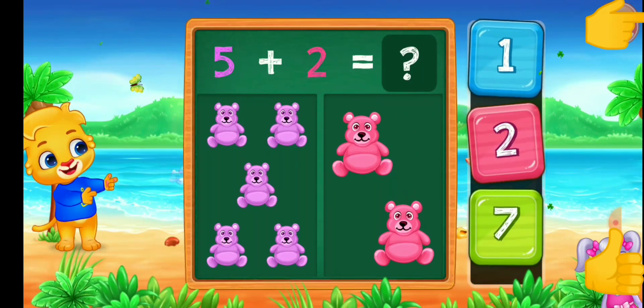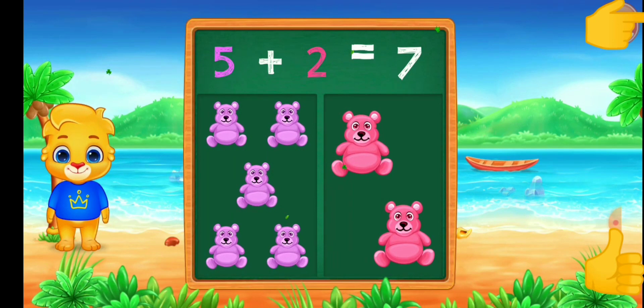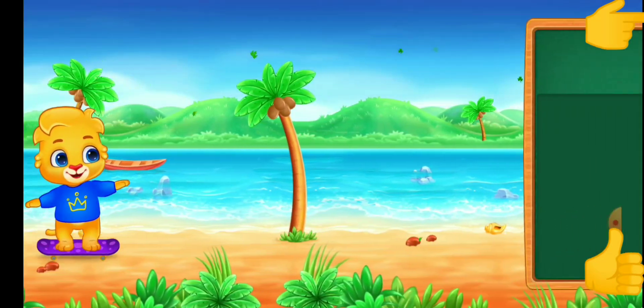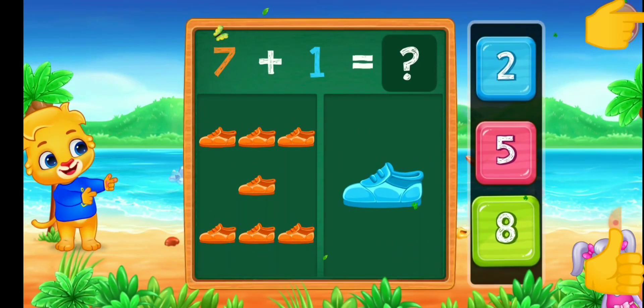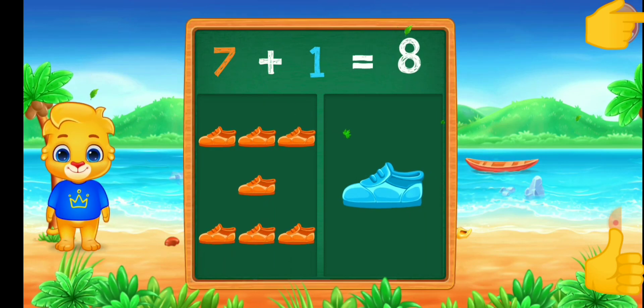Teddy bears. 7. 5 plus 2 equals 7. 2. 8. 7. Seven plus one equals eight.